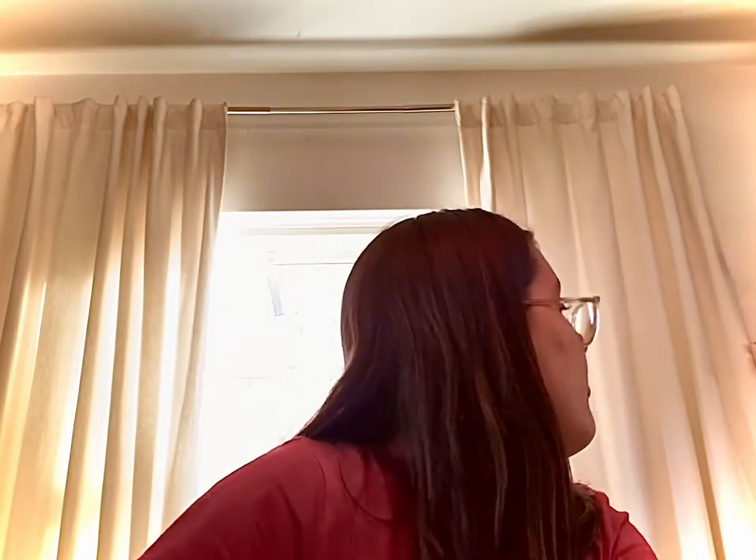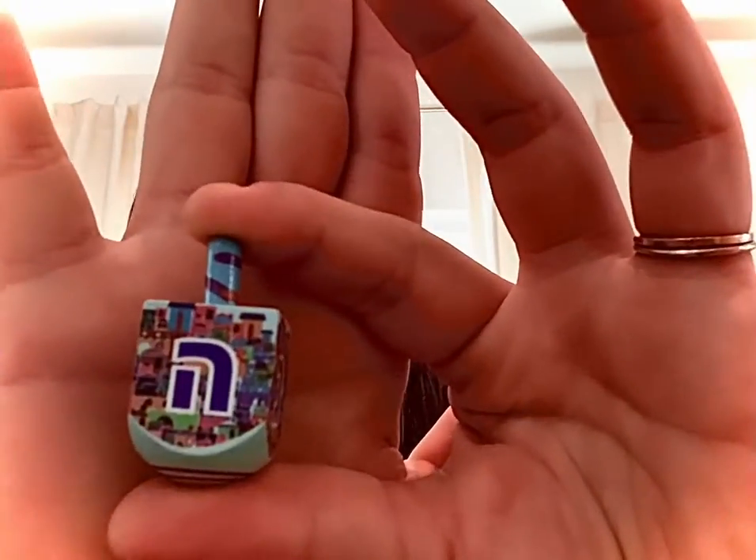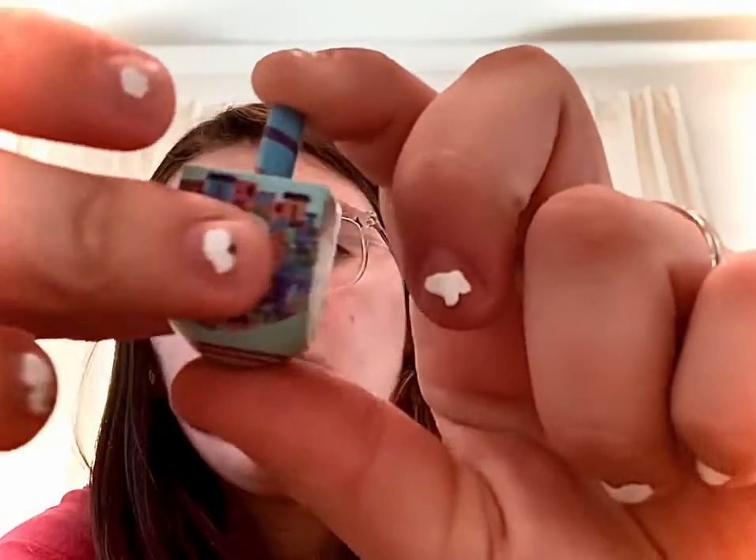Dreidels are really cool. There are multiple different kinds of dreidels — plastic, wooden, and metal steel. I have three options to show you, and they come in multiple different colors. The first one is this little blue dreidel.